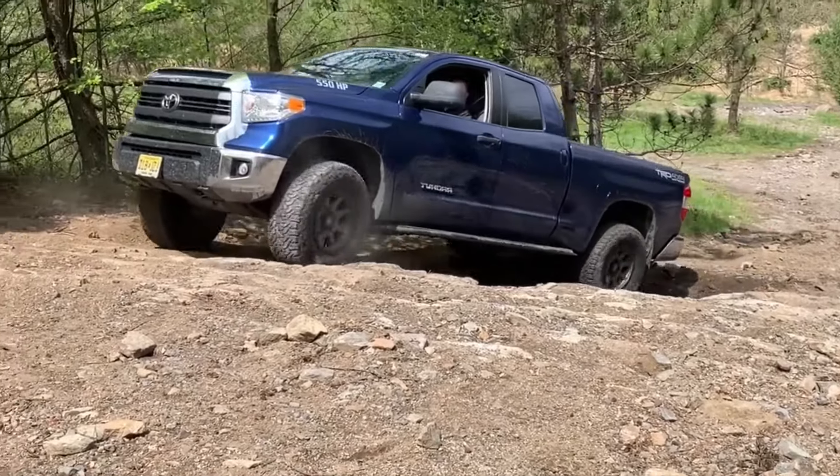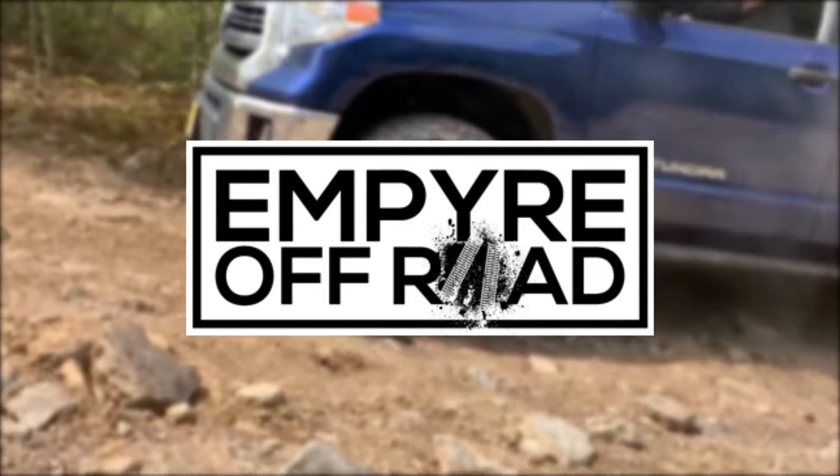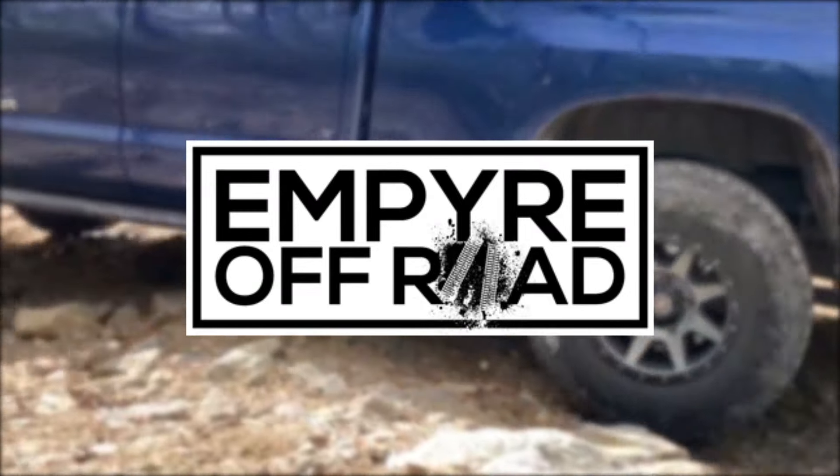If you like what you see, make sure you subscribe. For tons of articles and products for your Tacoma, check out EmpireOffRoad.com. Show off your Tacoma on the Empire Off-Road Facebook page. Thanks for watching. We'll see you next time.